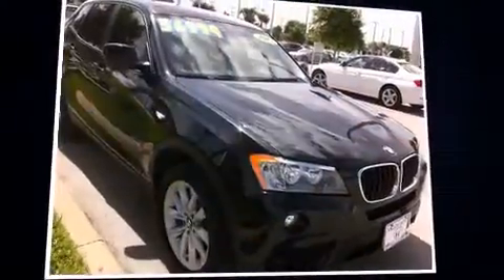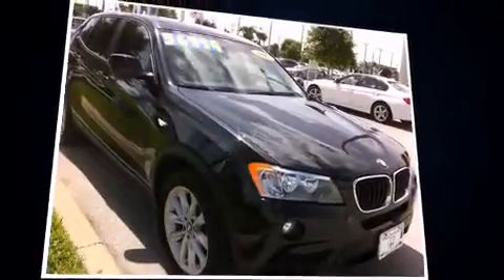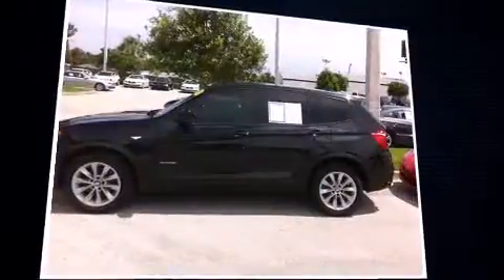You're going to love the 2013 BMW X3 xDrive 28i. With just over 25,000 miles on the odometer, you'll be sure to appreciate this model's condition and value.